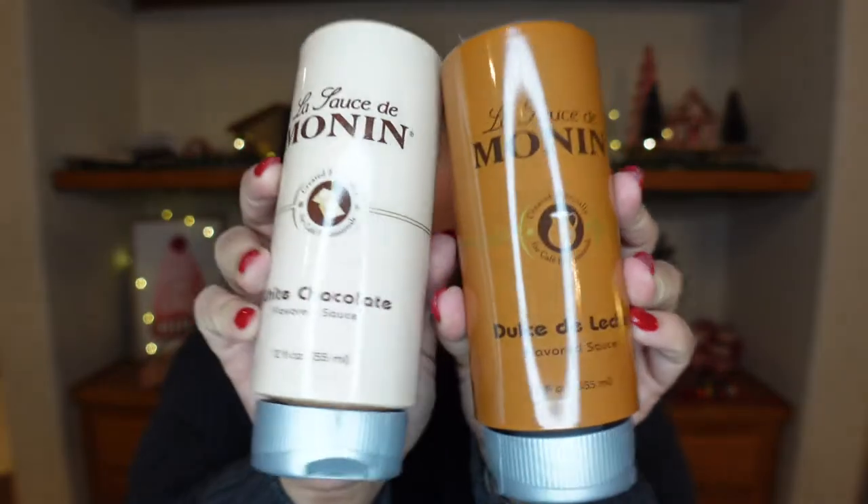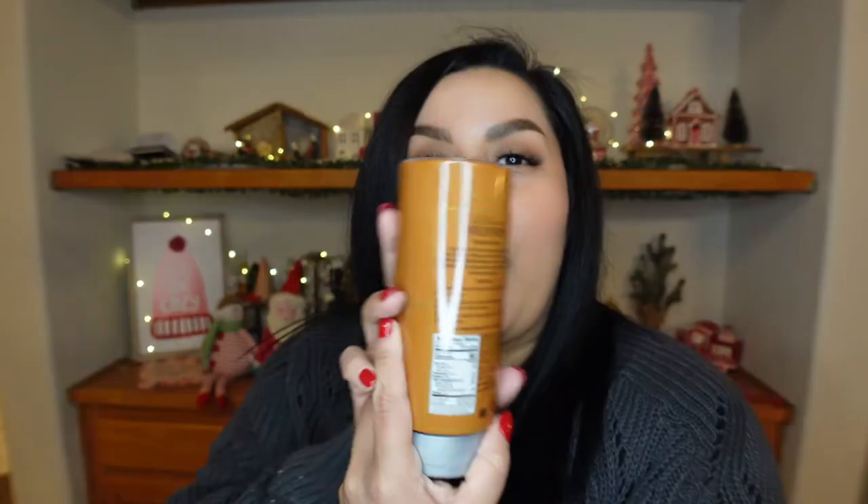Probably the last things that I added to my cart on a whim are these Monin sauces. I got the dulce de leche sauce because who doesn't love dulce de leche? And I also got a white chocolate. I'll read the description for dulce de leche — it says: 'Experience the rich, creamy taste of Monin dulce de leche sauce, created especially for cafe professionals.' I'm so excited.